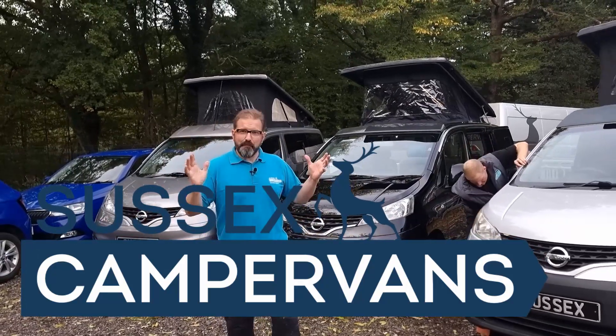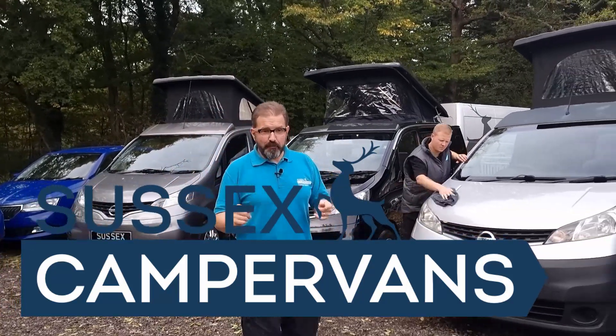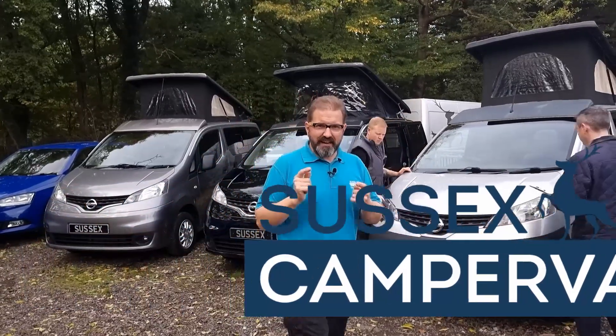Hello, welcome to Sussex Campervans. My name is Daniel and I'd love to tell you about our approved used campervan offering.